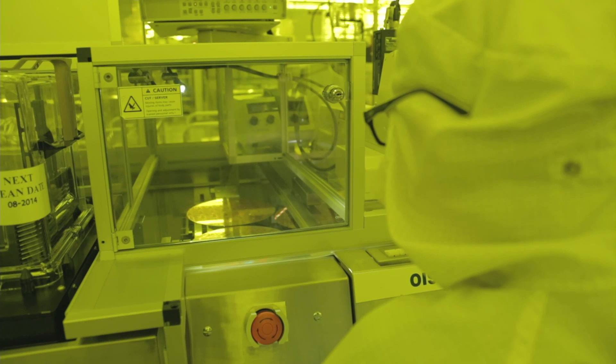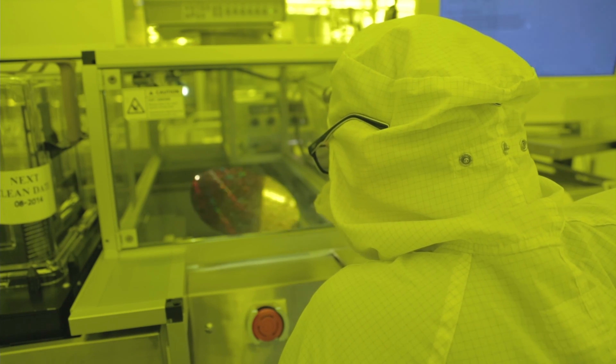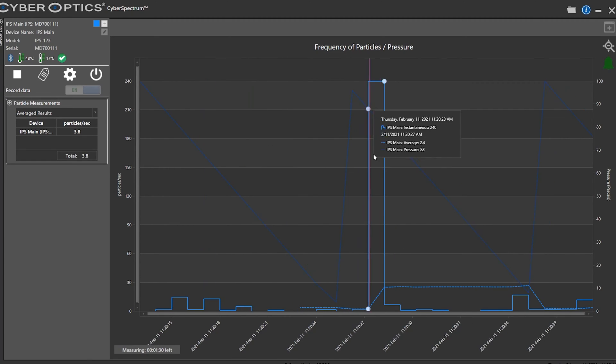They want to monitor particles very carefully throughout the EUV process, and that's where our IPS product comes in. It sits in the pumping system of the EUV tool and continuously monitors particles from half a micron and above, giving real-time feedback on particle count.